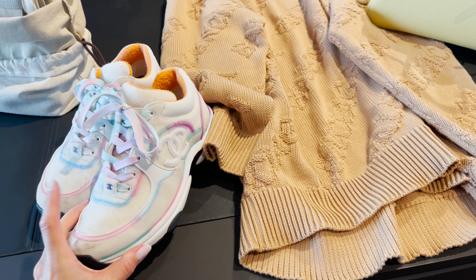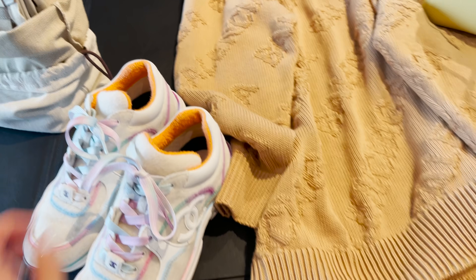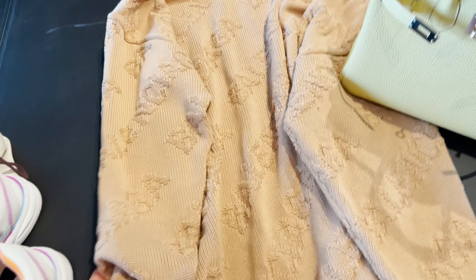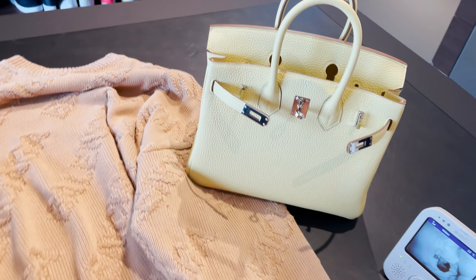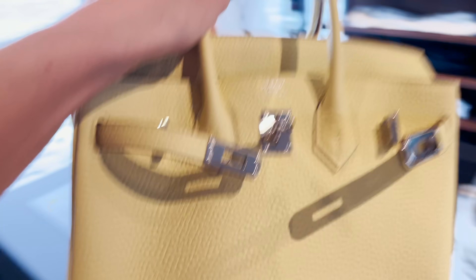I thought I'd show you the travel look I'm going to wear: these Chanel sneakers — they got a little dirty in Dubai unfortunately — and this big oversized sweater by Balenciaga. And then I need to show you my new baby.